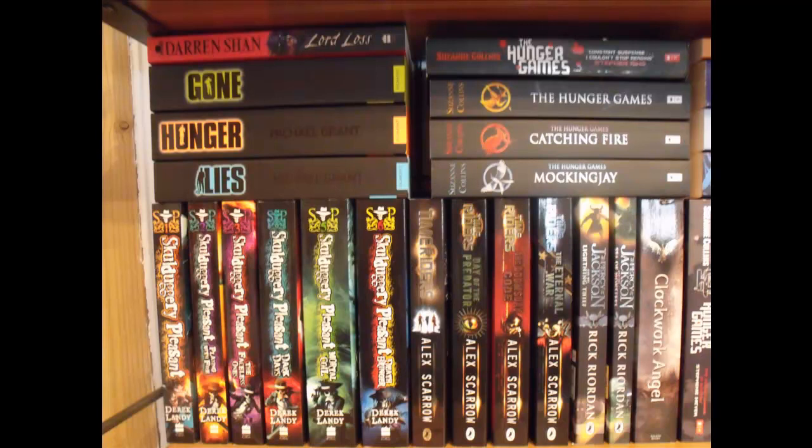Now we start the stacked books area. The first book is Lord Loss by Darren Shan. Then we have some Gone books by Michael Grant: Gone, Hunger, and Lies. Then at the bottom we have some Skulduggery Pleasant books by Derek Landy: Skulduggery Pleasant, Playing with Fire, The Faceless Ones, Dark Days, Mortal Coil, and Deathbringer.